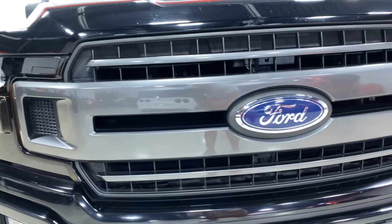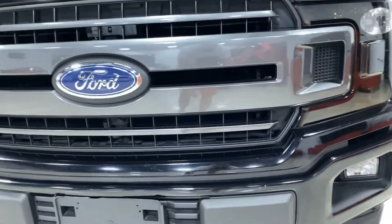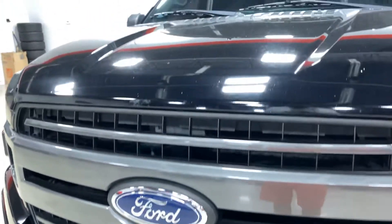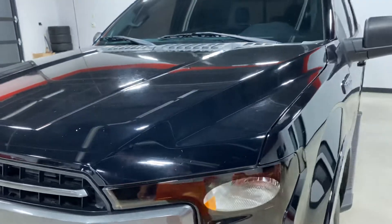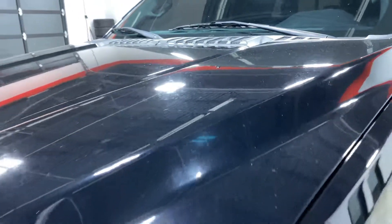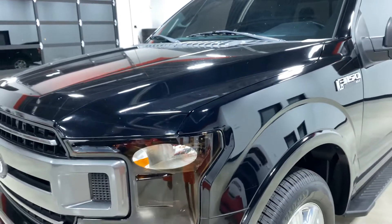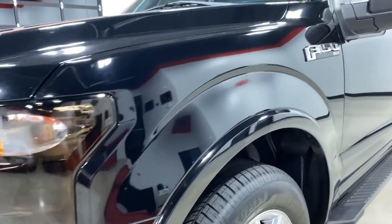Overall, the truck is in great shape. It shows typical signs of wear — rock chips here and there, some swirl marks and whatnot on the paint. You're going to get that with any black vehicle. It does have some hard water spots that can be buffed out, but other than that, no major imperfections. Everything can be paint corrected.